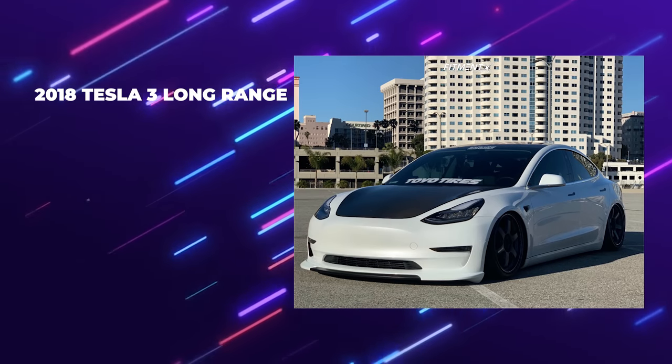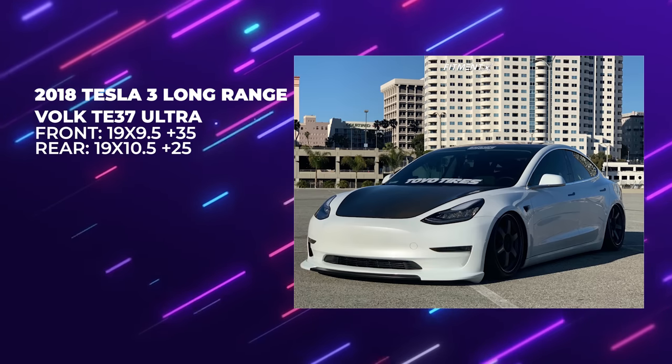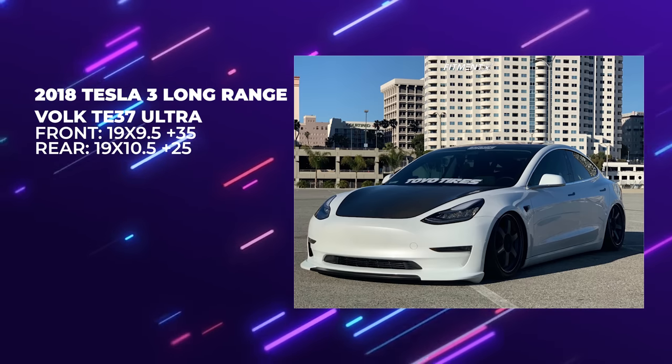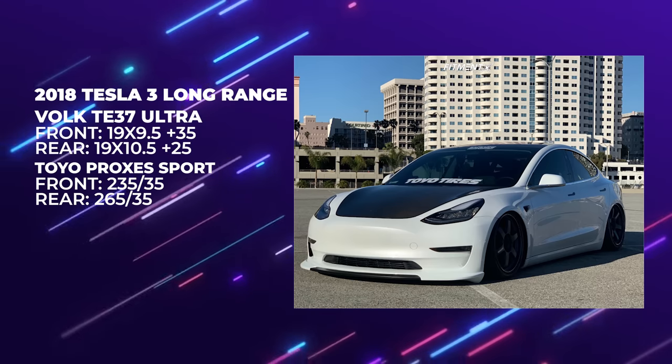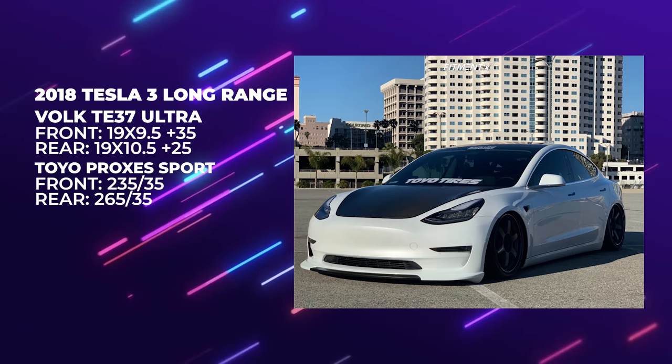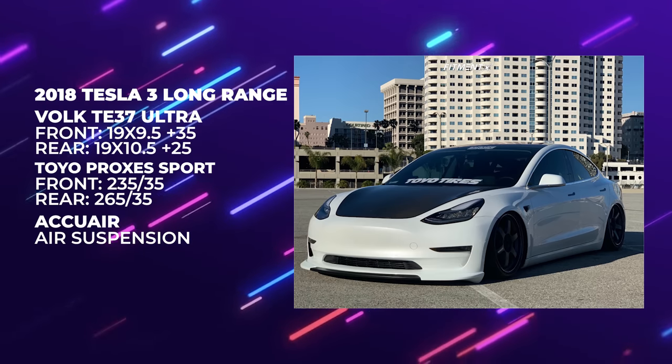Moving on to our fourth and final car: a 2018 Tesla Model 3. We got it on Volk TE37 Ultras. 19 by nine and a half plus 35 in the front, 19 by 10 and a half plus 25 in the rear, with Toyo Proxes Sport 235 in the front, 265 in the rear on AccuAir air suspension. This dude's balling — he bought the Tesla, he bought the Volks, he went with the AccuAir. No expenses spared on this battery. Let's check it out.